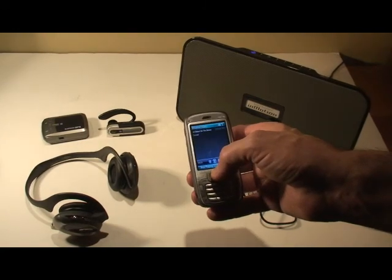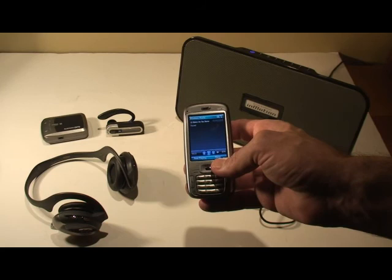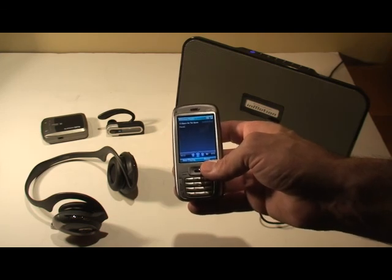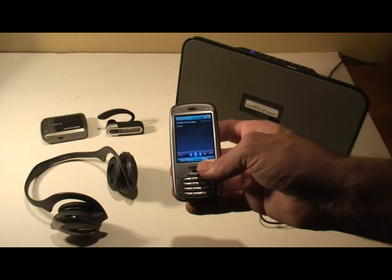So this about does it for today's video review. I'll be back with my next Part 3 video review, and we'll go over some software applications that can run on the SMT 5800. That's all for now.